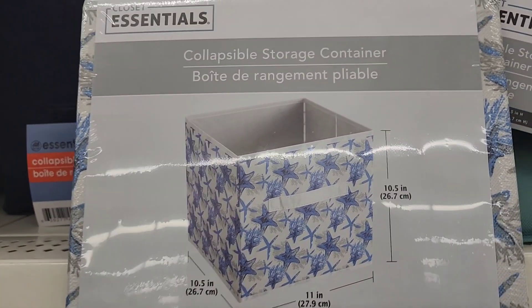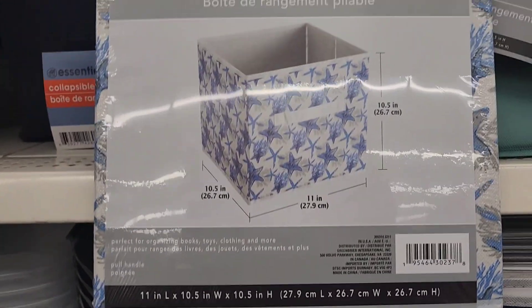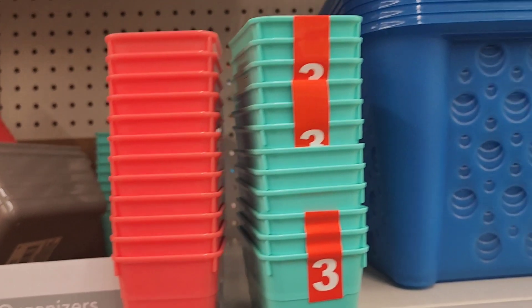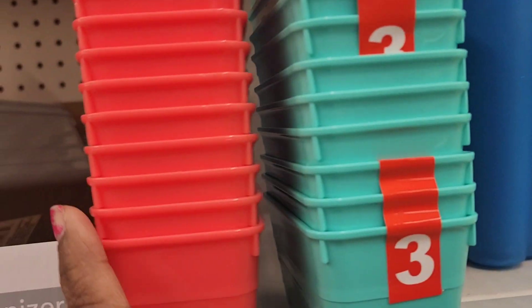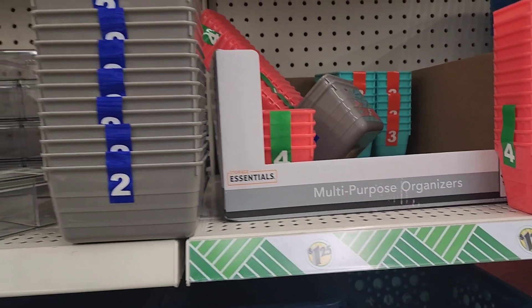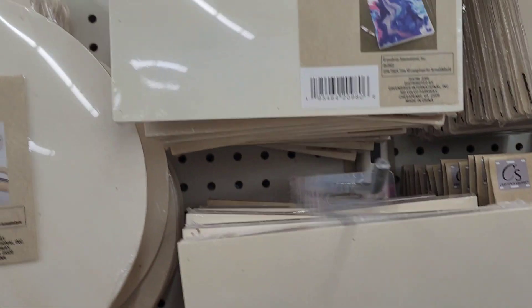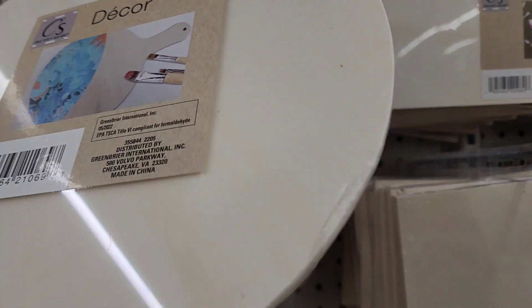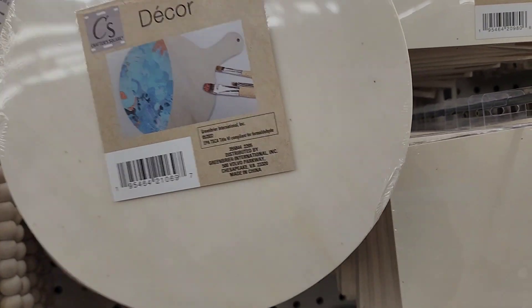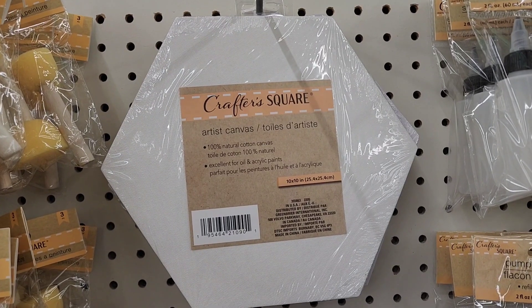This gorgeous closet essential collapsible storage container — it's the sea life, and it's really, really beautiful and I love it. These smaller essentials containers, these are four-pack, these here are three-pack, these here are two-pack, so they got smaller ones as well. These decor — four pieces of decor, and then they got the wood panel here as well. They got different sizes — they got a big one and they got a small one. So those are what they have here in the crafting aisle as well.